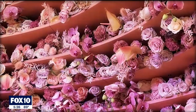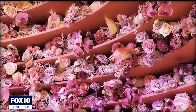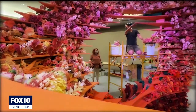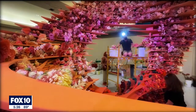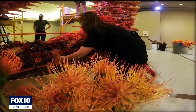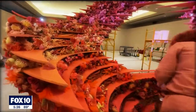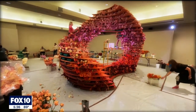We want people to discover the interpretation of the nature around them and say, oh, this really looks like the beauty around the botanical garden. It looks like Arizona mountains. The artist took the inspiration from nature and created something that is artistic, and we want them to appreciate the construction of the structure and really be inspired by the beauty of the flowers.